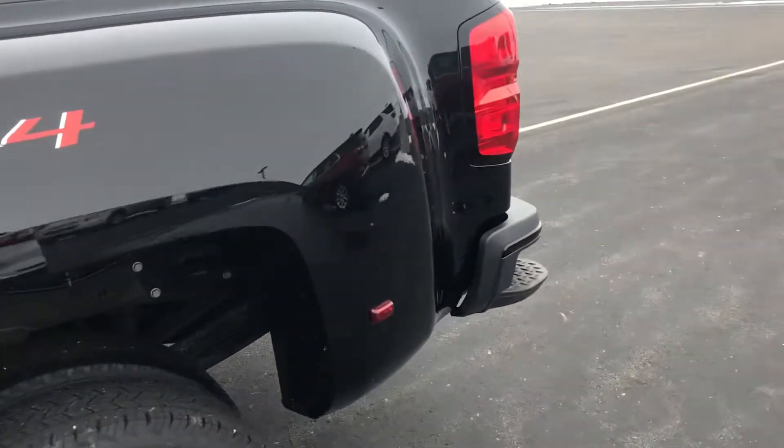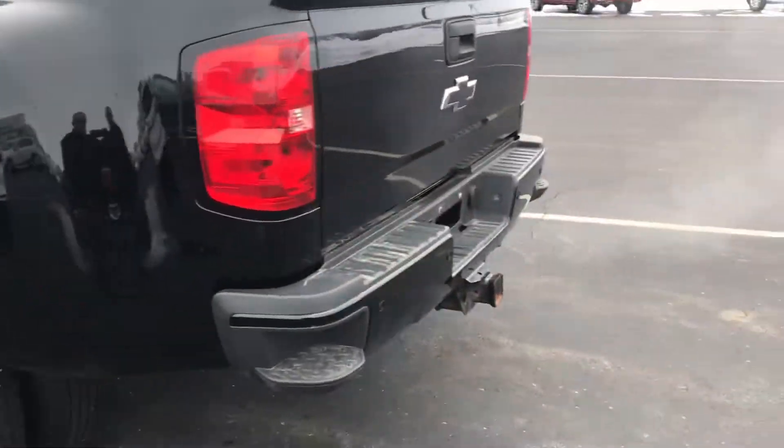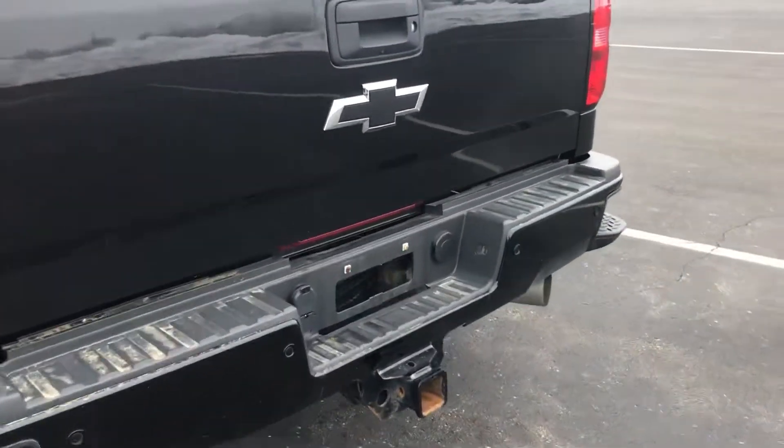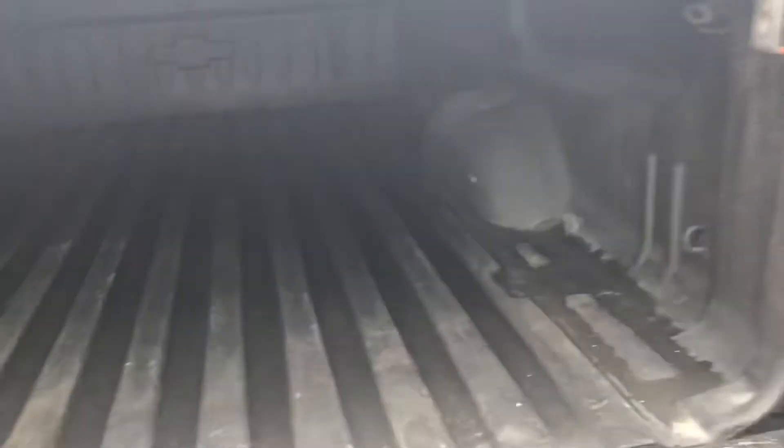Again, 2018 Chevrolet Silverado 3500 High Country, Duramax Diesel. I'll take a walk around the back — tailgate here for you. No fifth wheel, for those of you that are worried about that.